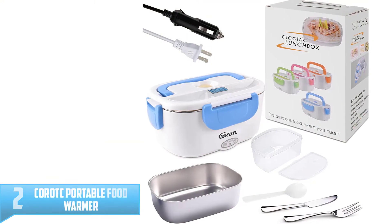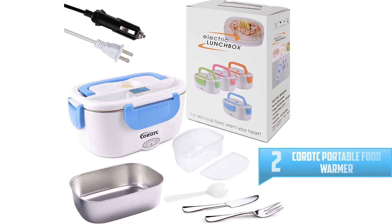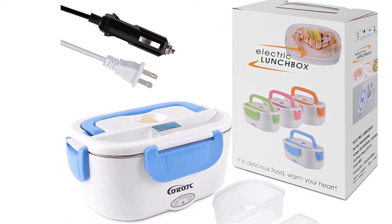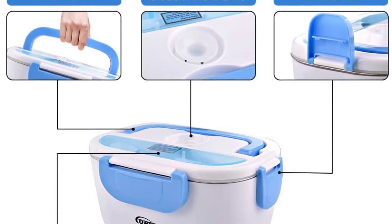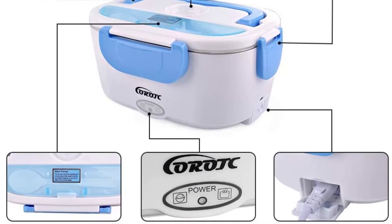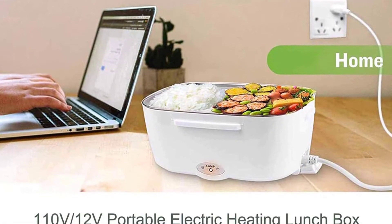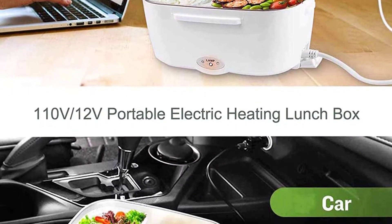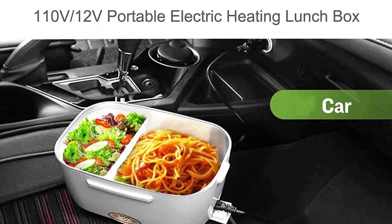Number 2: COROTC Portable Food Warmer. Have you ever used a food warmer packed with heat-resistant properties? This durable COROTC Portable Food Warmer is made with food-grade PP plastic and features a 304 stainless steel container. It meets safety standards for dietary materials. Its heating time is a little longer, which is done to keep your operations safe and to keep your meal flavors intact. Cleaning it is also quick and easy.